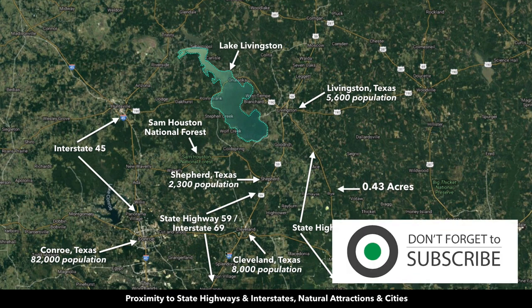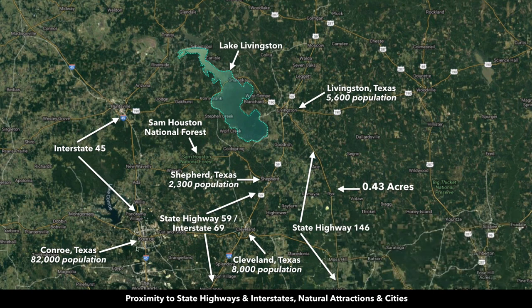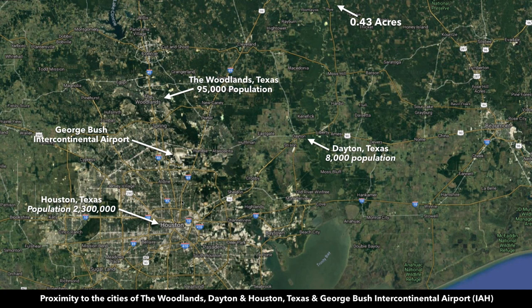This is Interstate 69, which will take you right to George Bush International Airport and then on into Houston. Over here you have Conroe, Texas. Interstate 45 takes you up into Dallas. There's the International Airport, and then here's Houston. From the property to downtown Houston, you're only about an hour and 15 minutes or so.